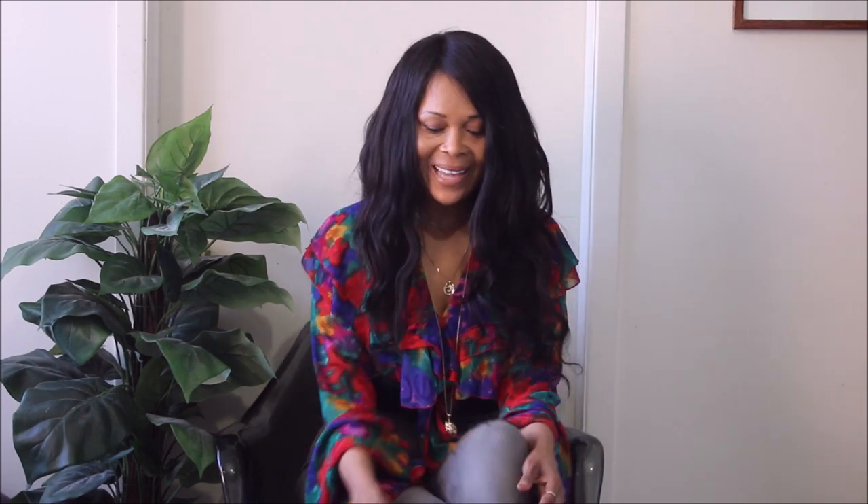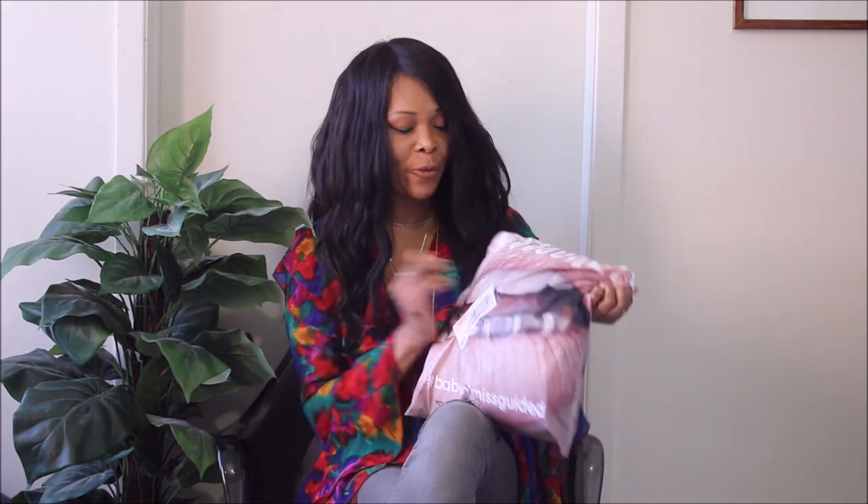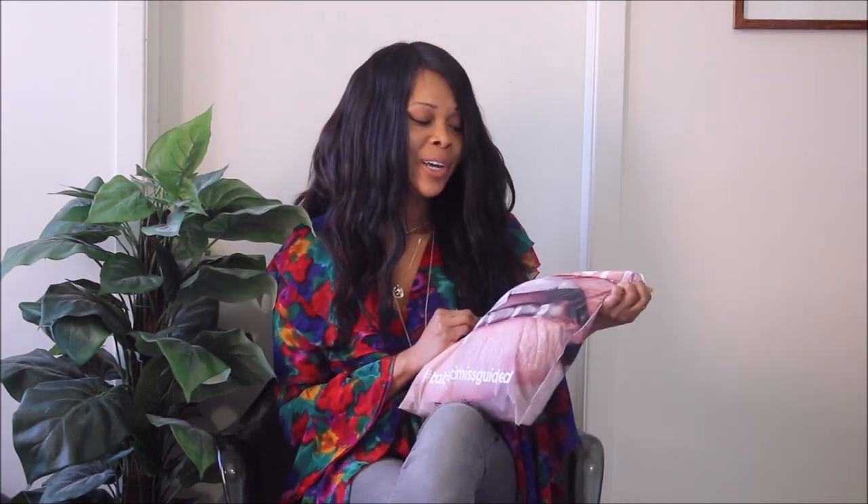Not necessarily in the true meaning of the word, but essentially I went online shopping at Missguided. I have its often colorful bag right here. I have shopped at Missguided before and I have a couple of items that are often restocked on Missguided.